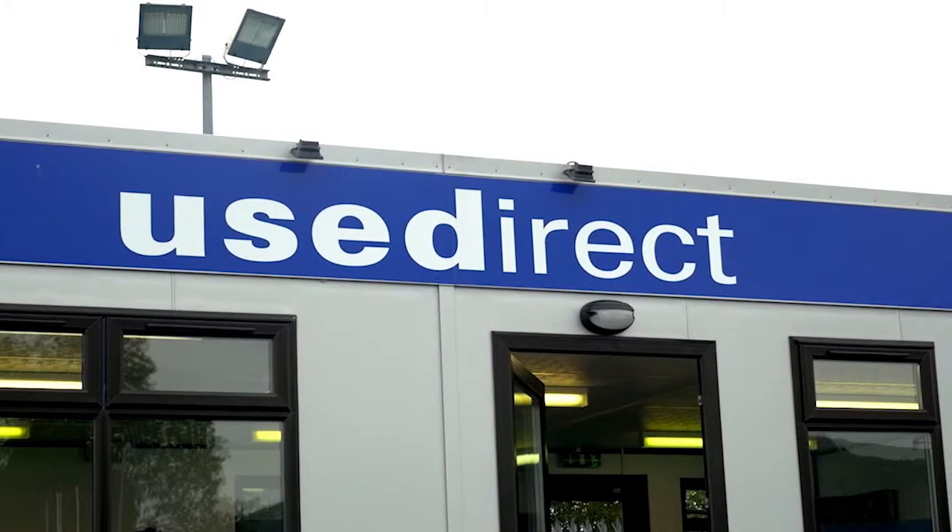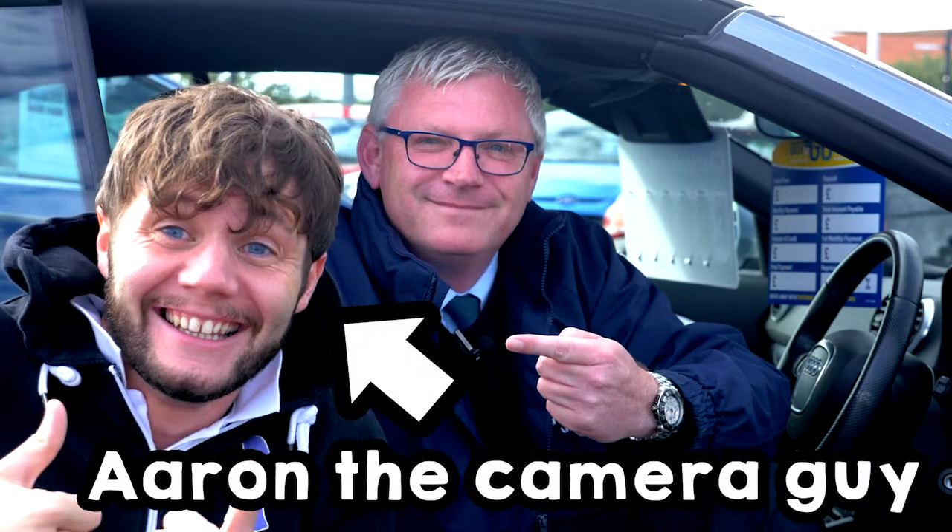And if you mention that you've seen me on this video today, along with the great savings on the prices of the cars, we'll also give you an overnight stay at a fantastic boutique hotel in Belfast. Many thanks for watching this video — me and Aaron will see you same time next week. Thank you.